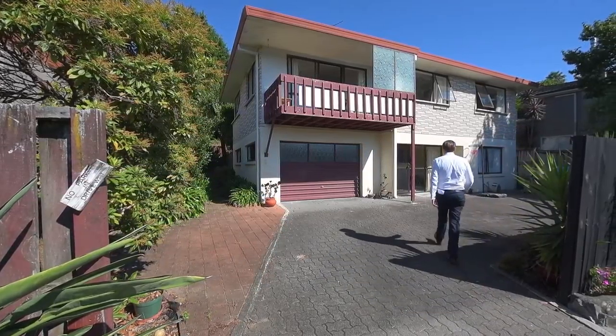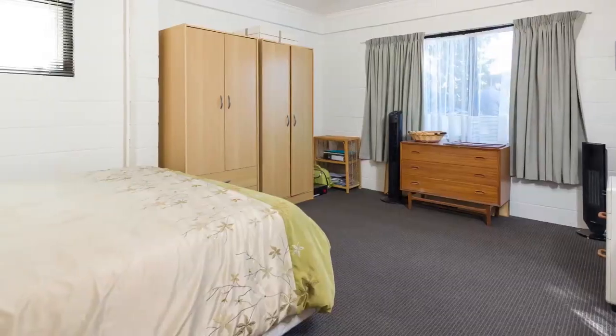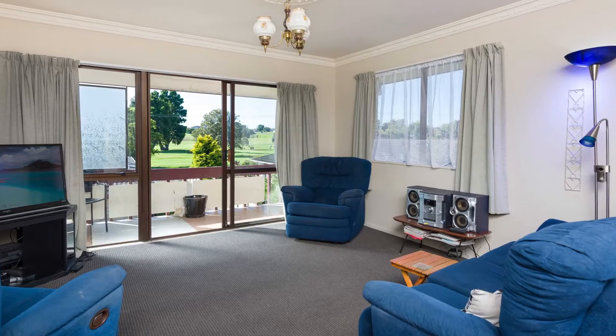Come and step into your new home. This spacious 170 square meter home is set on a cross lease title. It boasts three double bedrooms — one down and two up — two bathrooms, one of which is an en suite downstairs, and a kitchen with open plan dining and lounge.